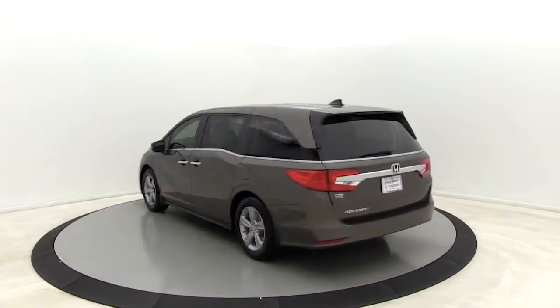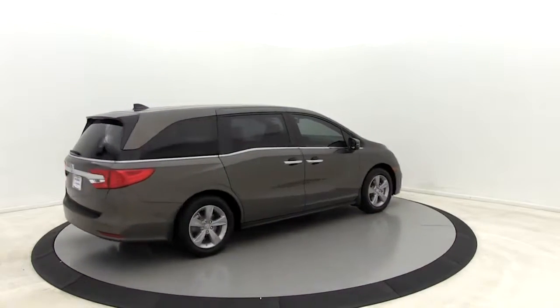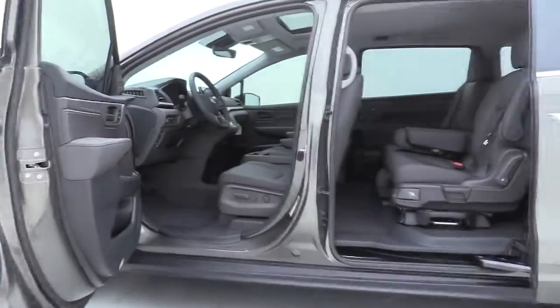Here are some of this vehicle's great options: power passenger seat, power liftgate, traction control, dual airbags, leather-wrapped steering wheel, power steering, four-wheel disc brakes, fog light, security system.